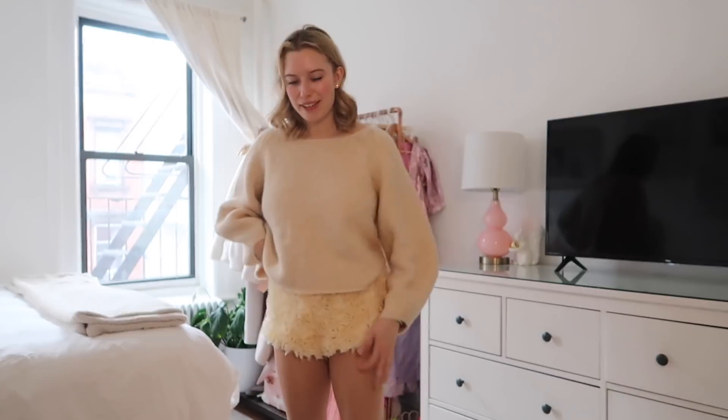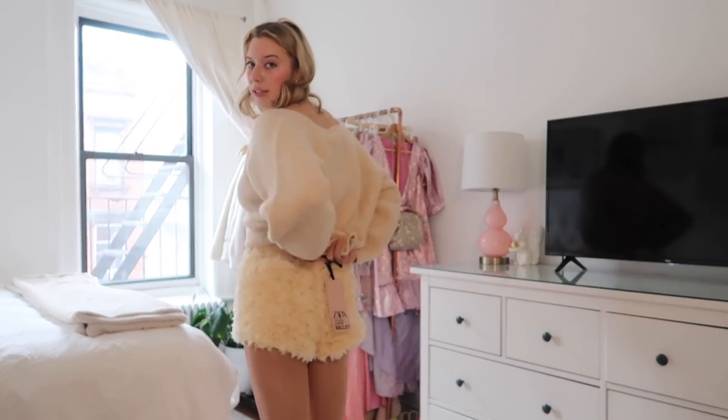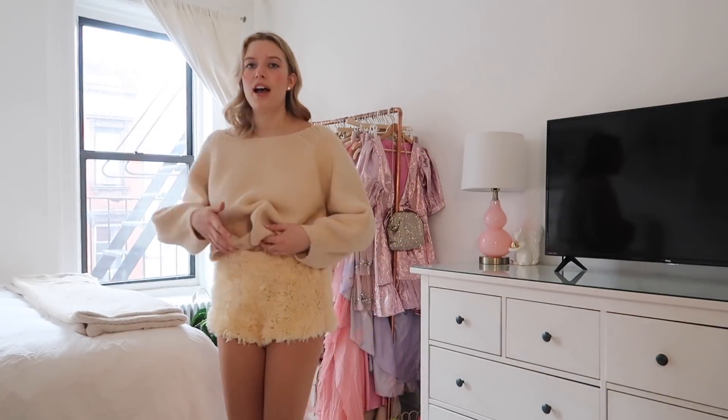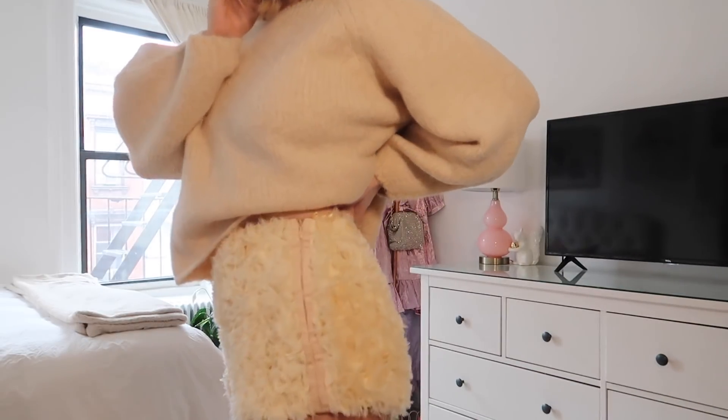I'm wearing Capezio tights here. These shorts remind me of the little piece under a tutu — that underwear-like layer beneath the tulle. I think no matter what size you order, these are just short shorts by design — something to keep in mind. I'm not 100% sure if I'm going to keep them; they're really fun but realistically I don't see a situation where I'd wear them out of the house. Very fun concept though.